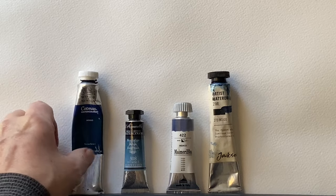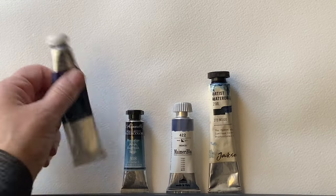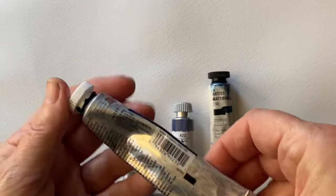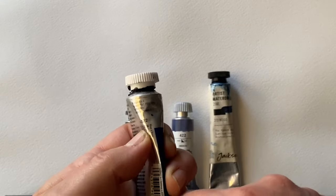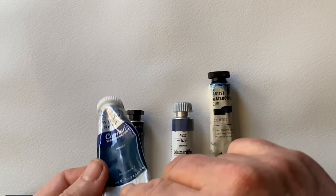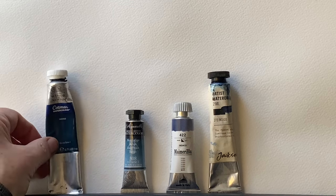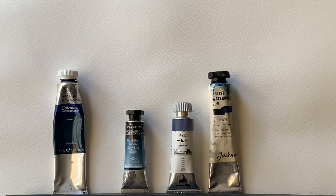Let's have a look at what pigment numbers these Indigos are made from, starting with the Cotman, which is Winsor & Newton's student quality Indigo. It's made from PBK7, PB29 and PB15 — that's carbon black, ultramarine and phthalo blue.